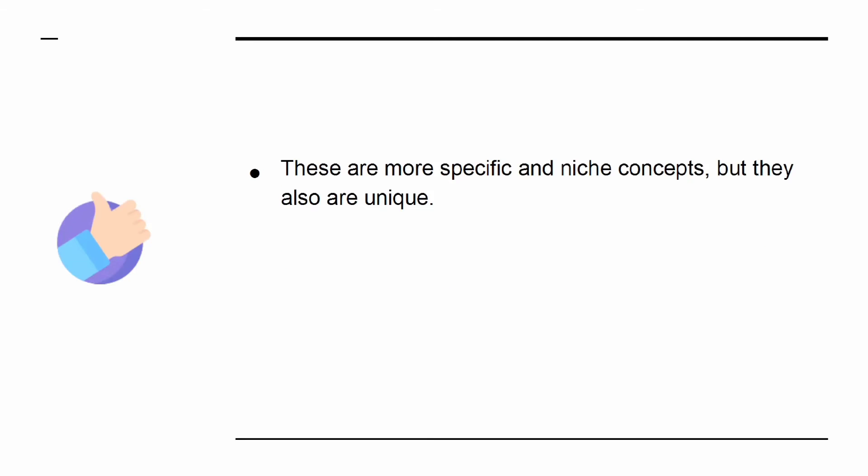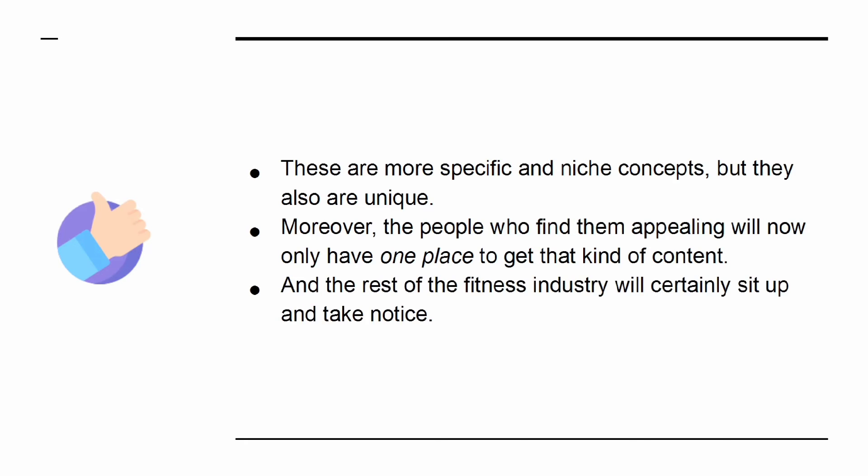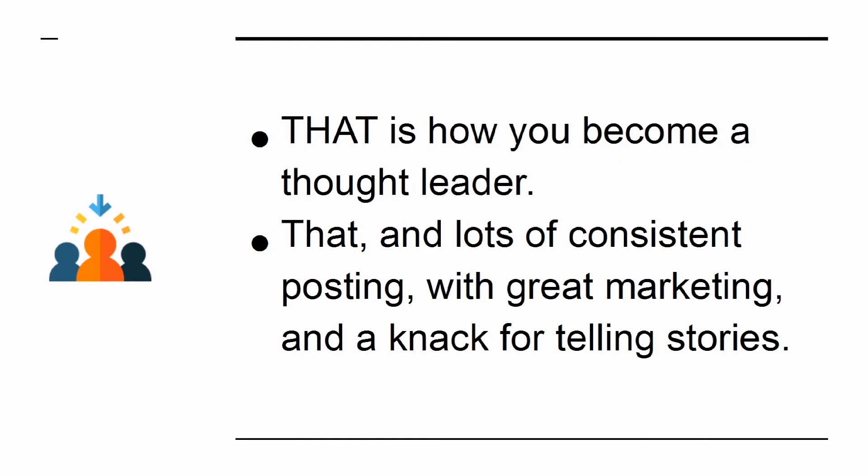These are more specific and niche concepts, but they are also unique. Moreover, the people who find them appealing will now only have one place to get that kind of content, and the rest of the fitness industry will certainly sit up and take notice. That is how you become a thought leader — that and lots of consistent posting with great marketing and a knack for telling stories.